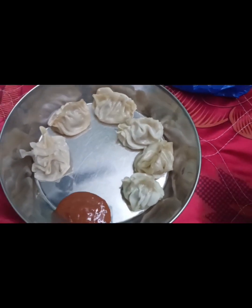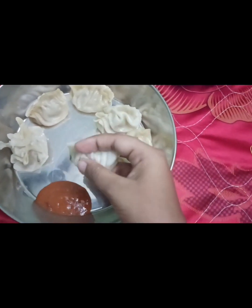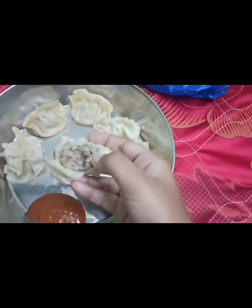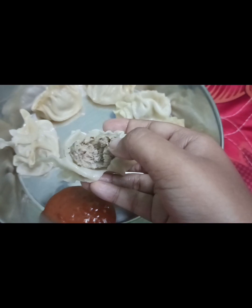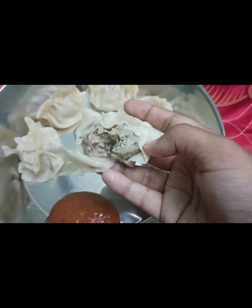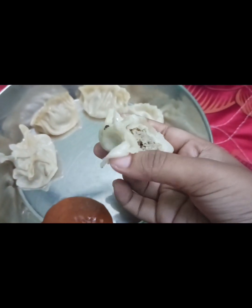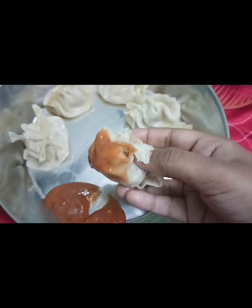Looking at the chutney, it seems a bit spicy but it looks good. Let's eat. The momo's size seems right. Let's see how much stuffing is inside — I think the stuffing is good. I did not expect 40 rupees momo to be so good. Let's dip it in the chutney and eat. I gave a big bite to understand the taste better.